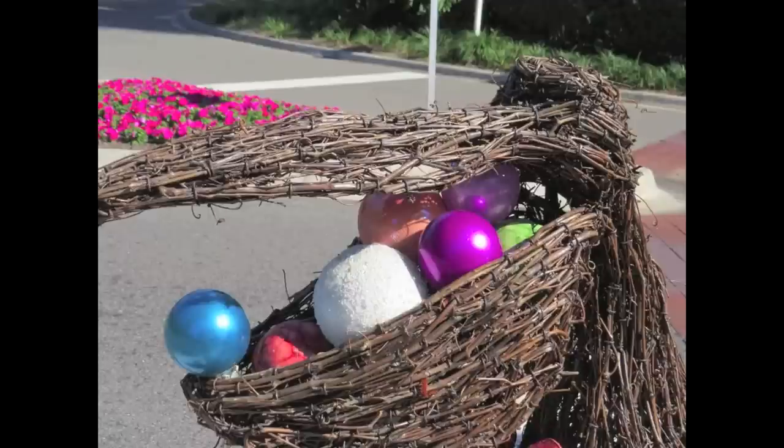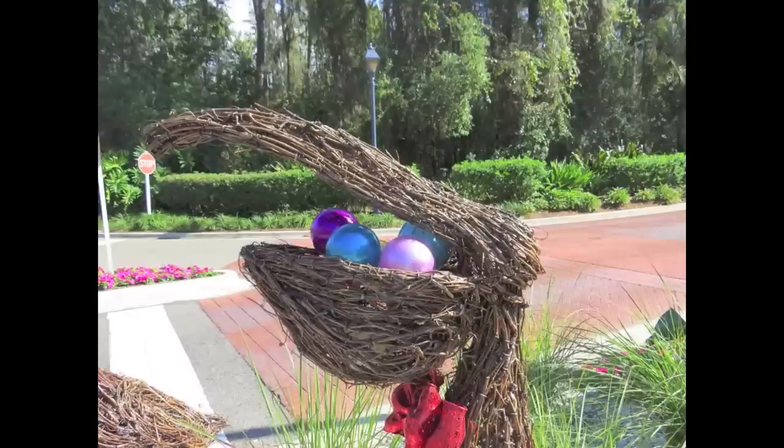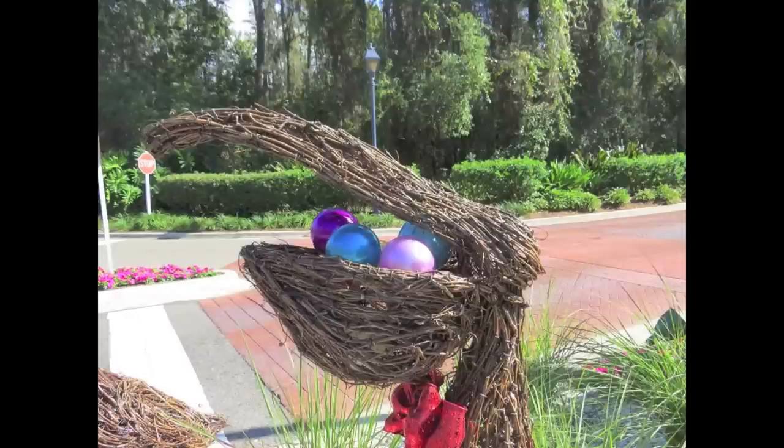This year they are all facing the road. Also, as an added touch, each pelican is strung with a strand of Christmas lights, which makes it all festive.